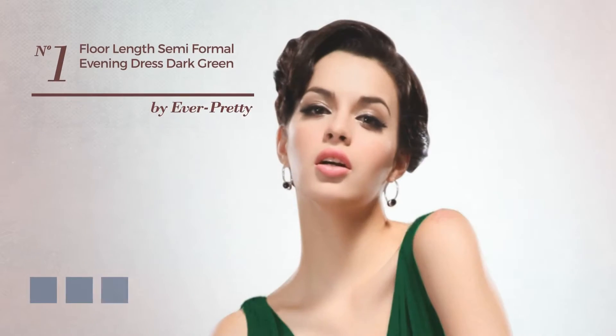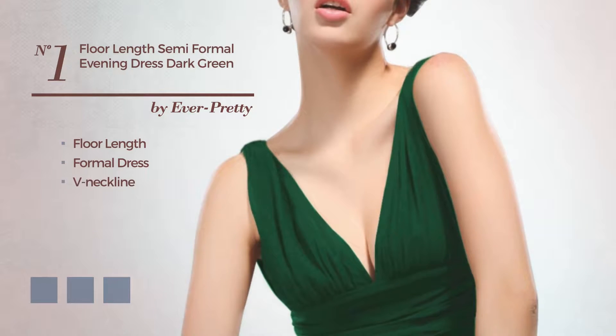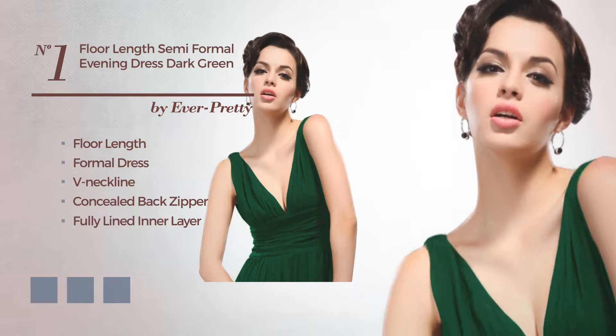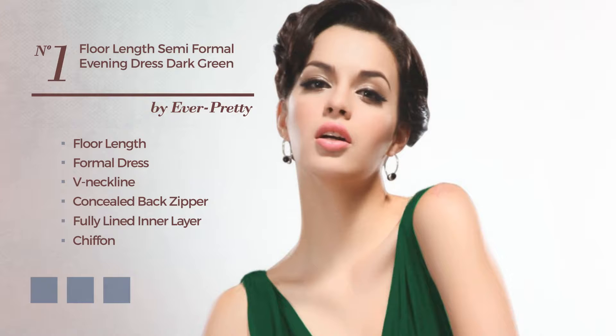Number 1, a head-turner full-length formal dress. Featuring a V-neckline, as well as a concealed back zipper and a fully lined inner layer, made of comfortable chiffon enriched with lace. Available in 15 color variations, such as black, blue jay, and coral.